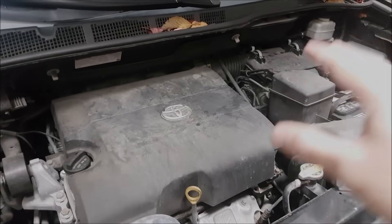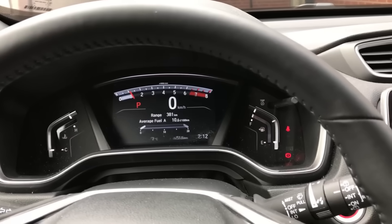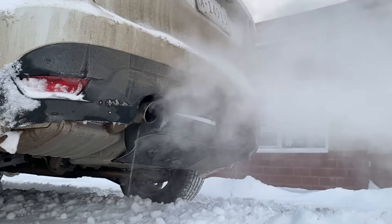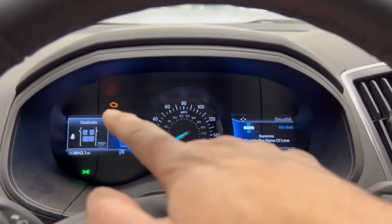That buildup doesn't happen overnight, but after 10,000 to 20,000 miles, it starts showing up as rough idle, hesitation on acceleration, reduced gas mileage, poor cold starts, and sometimes that mysterious check engine light for misfires or lean fuel trim.